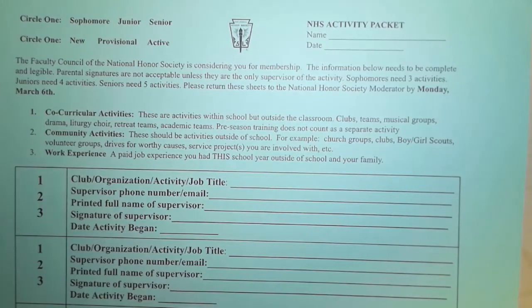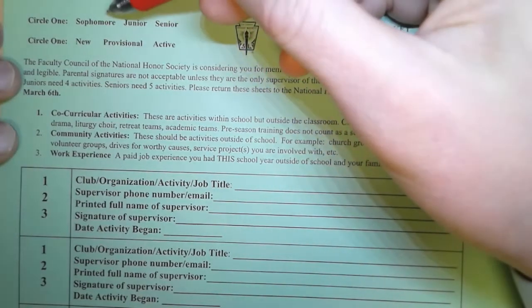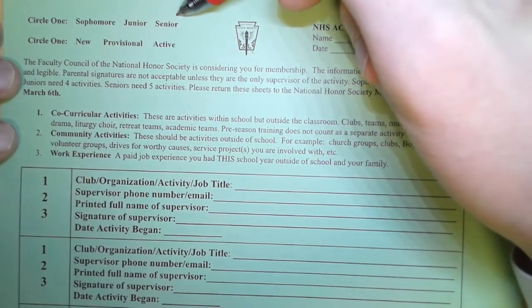In this video, I just want to go quickly over the NHS Activity Packet and what important information needs to go where for filling it in correctly. So first off, make sure that you correctly circle whether you are a sophomore, a junior, or a senior.